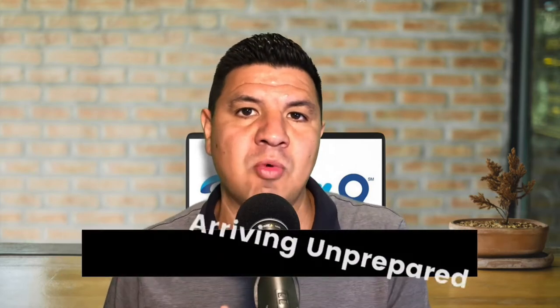Hey, if we're just meeting for the first time, my name is Ben, and on this channel I provide weekly travel tips and information that'll help you when planning your next vacation. So let's go ahead and jump into the first mistake to avoid, which is arriving to the airport unprepared.